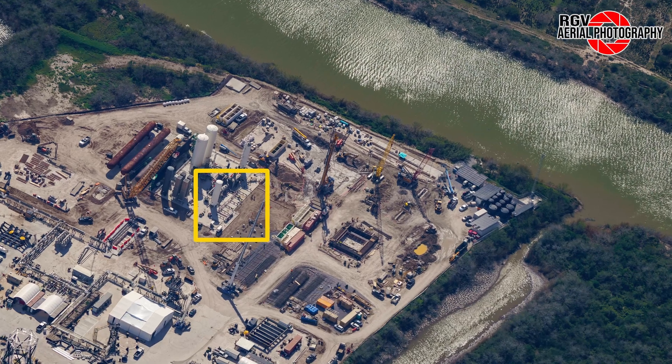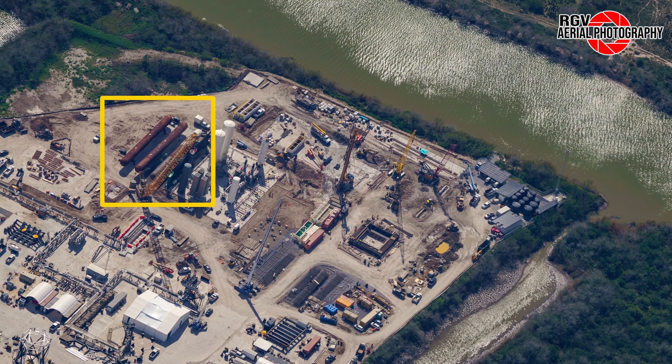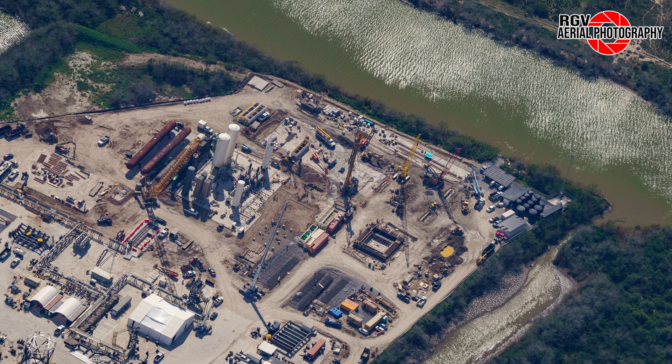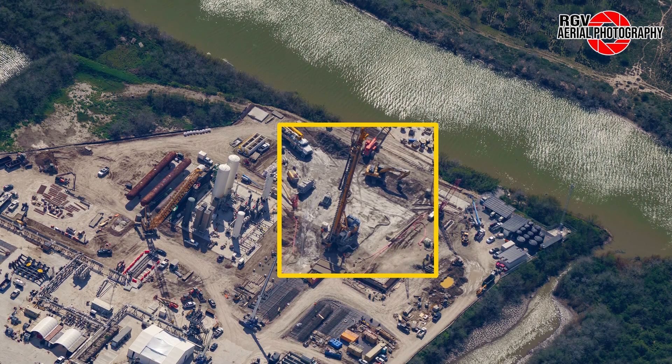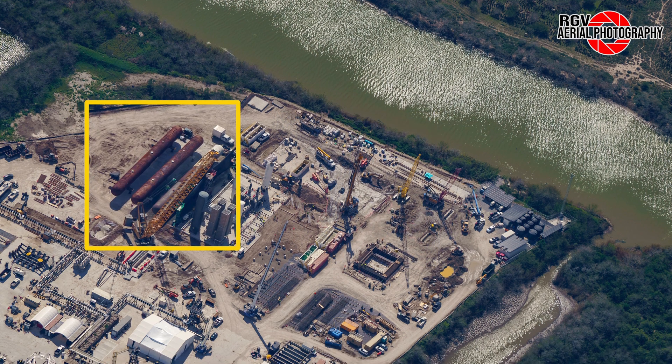Moving left to the methane tank farm area, we can see new stands for what could be piping on the right side, as well as additional pipework leading to the sub-coolers. To the left, three new tanks have arrived and been placed here to get sandblasted and a fresh coat of paint. It appears they will eventually be installed just above the methane farm, where a rig is currently placing piles. These are water deluge tanks similar to the ones at the launch site, and will be used for the flame trench during static fires.